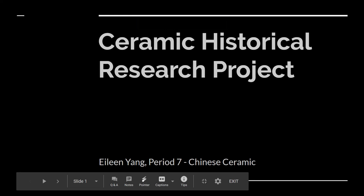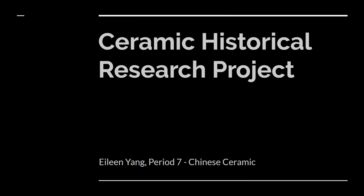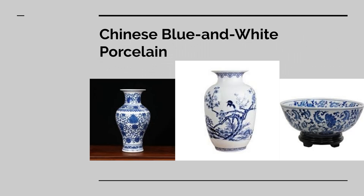Hi, my name is Irene Yang and today I'll be doing my Ceramic Historical Research Project on Chinese ceramic. Specifically, I'll be doing Chinese blue and white porcelain. As you can see from the examples I have here, this type of porcelain was used mainly to make vases and bowls. However, some teacups and teapots were also made with this kind of porcelain.